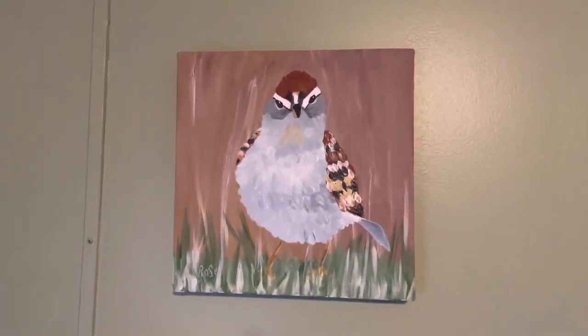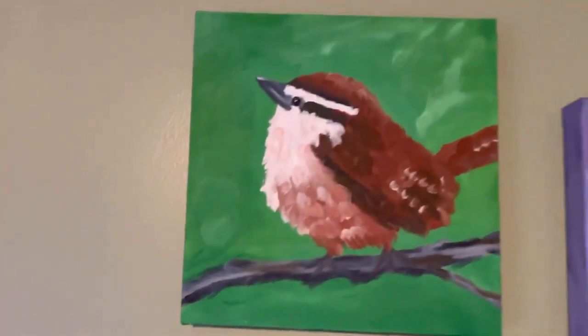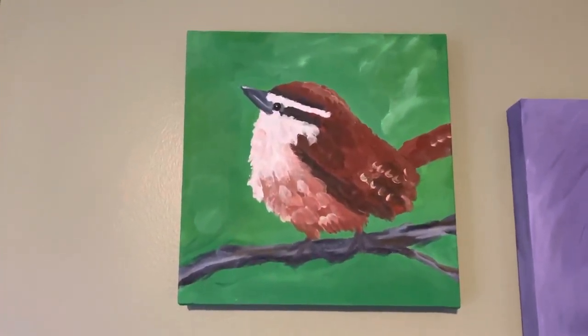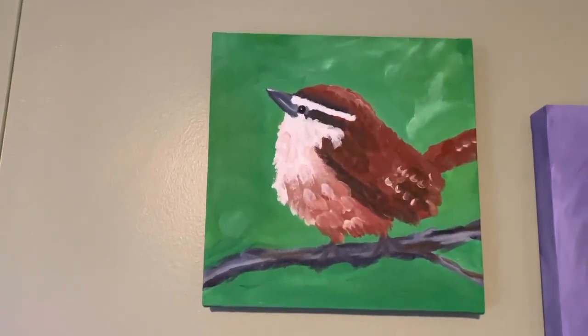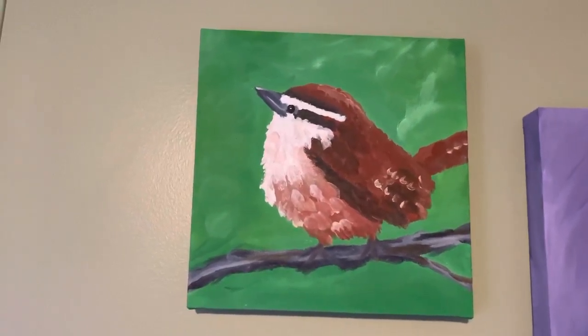And then another favorite bird is the Carolina wren. This little guy sits up on my porch and just sings and sings and sings. These are also the birds that make nests in weird places all over your yard.